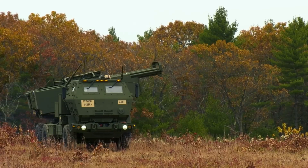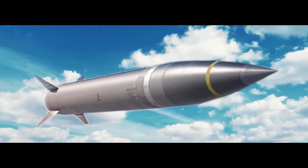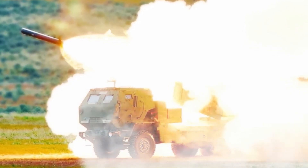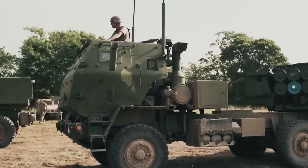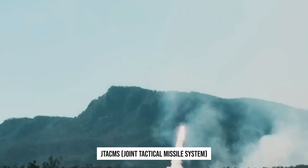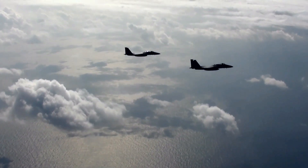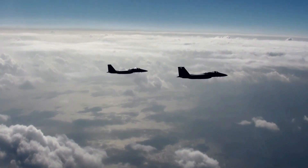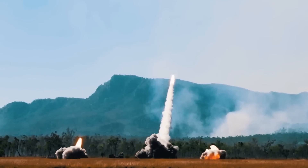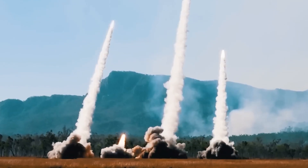The U.S. Army's need to create missiles of this type was identified back in 1980. In 1982, the U.S. Department of Defense merged two similar U.S. Army and USAF programs under the name JTA-CMS – Joint Tactical Missile System. However, three years later the USAF withdrew from the project, which made it entirely an Army matter, put under the now familiar name of ATACMS.